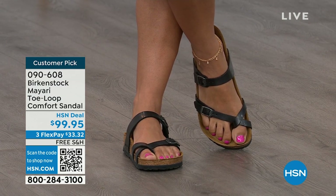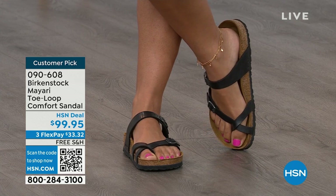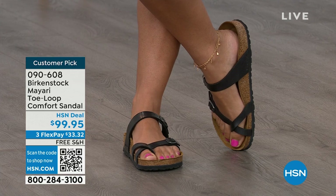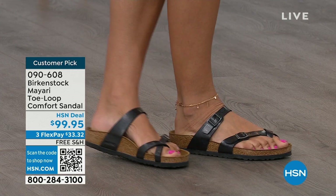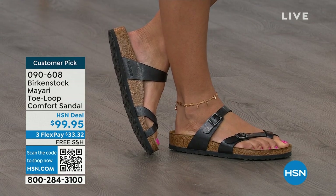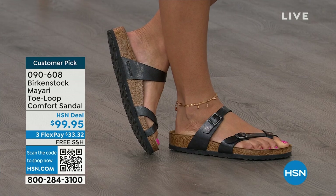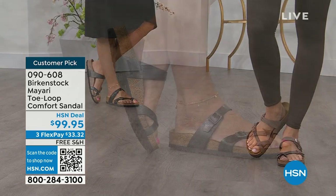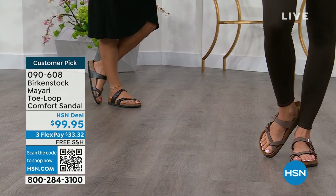Those adjustable buckles are going to make it your perfect fit. I think this is a really pretty gladiator-inspired sandal — it looks elegant on the foot. Dress it up, dress it down. It doesn't matter what you put on with your Birkenstock, you are going to look fantastic, whether it's a dress, shorts, or leggings. This is going to be that go-to shoe in your closet. The adjustable buckles on the top and bottom — you get them right where you want them to be.